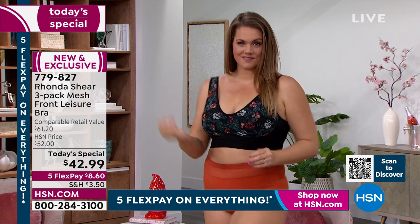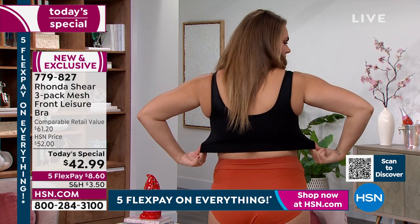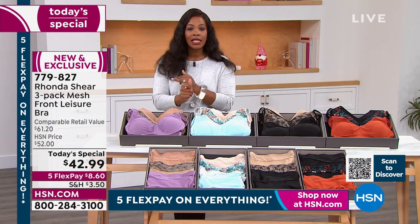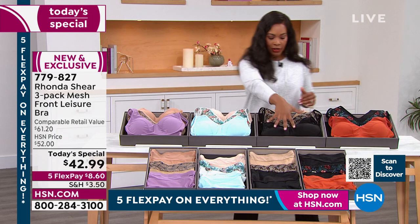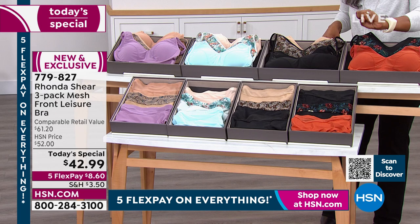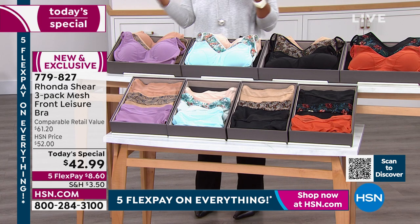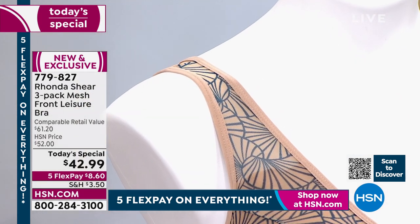The item number is 779-827. Call or shop on hsn.com — on the homepage you'll see today's special. Sizes small to 3X. Choose from Deco Fans, Rainbow Snake, Safari Butterfly, or Tropical. You're getting one print and two solids — three bras for about what you paid for your last bra at the department store, and this is so much better.